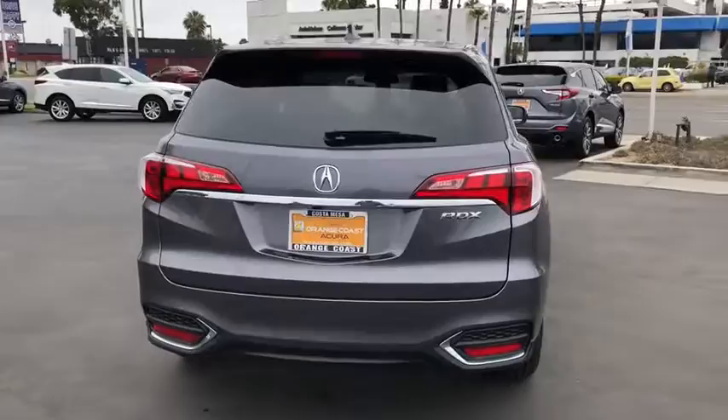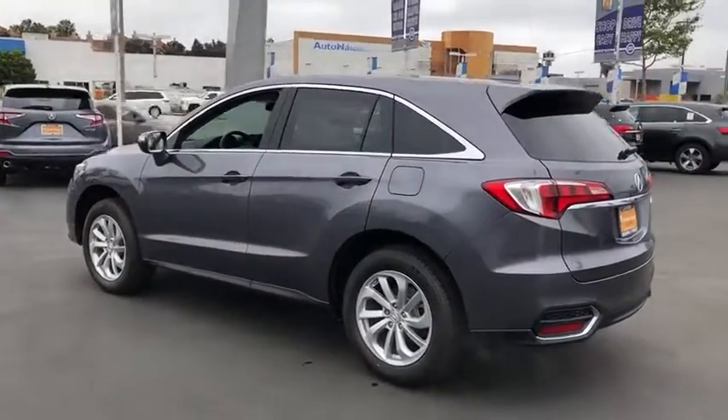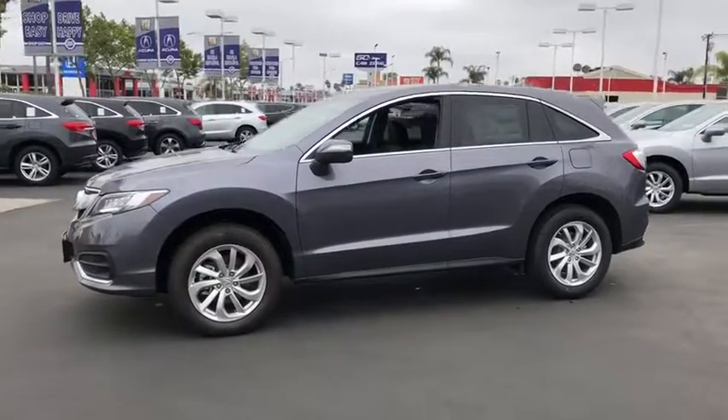Power passenger seat, stability control, anti-lock braking system, navigation system, keyless entry, traction control, steering wheel audio controls, power liftgate, backup camera, leather wrapped steering wheel, Bluetooth.